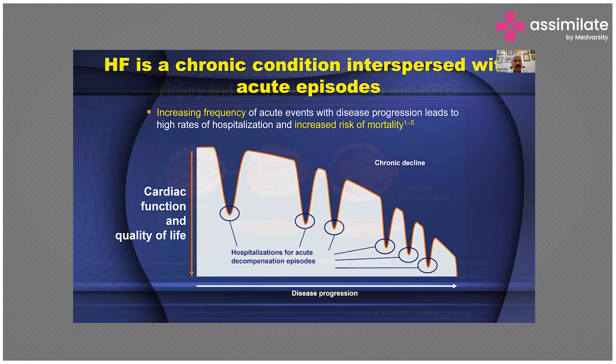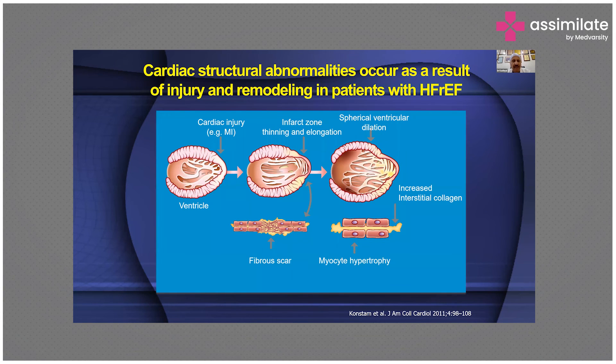This classic diagram shows that cardiac structural abnormalities occur as a result of injury and remodeling. A cardiac injury has taken place, the infarct zone thins out and elongates, then there is spherical ventricular dilatation and increased interstitial collagen. Once you have fibrous scar and myocyte hypertrophy, you can be very clear this person will keep coming back unless you have reversed the remodeling in heart failure with reduced ejection fraction. It is extremely important to understand this concept right from the beginning.